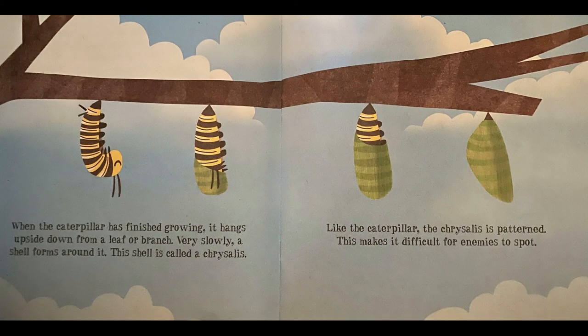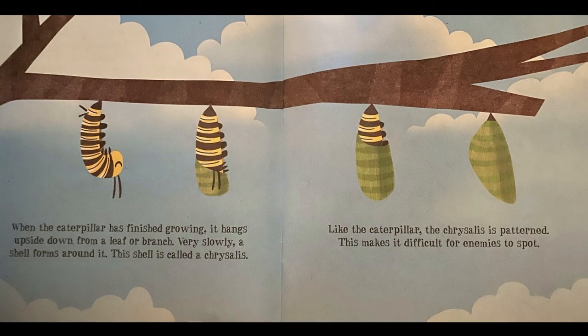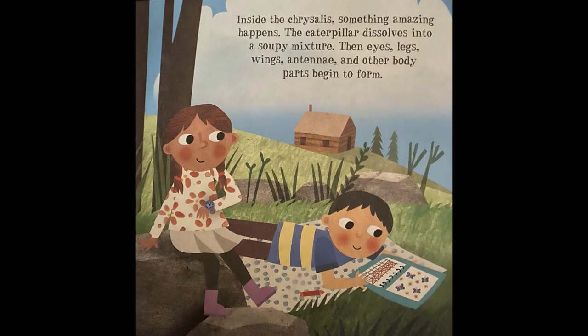When the caterpillar has finished growing, it hangs upside down from a leaf or branch. Very slowly, a shell forms around it. This shell is called a chrysalis. Like the caterpillar, the chrysalis is patterned. This makes it difficult for enemies to spot. Inside the chrysalis, something amazing happens.